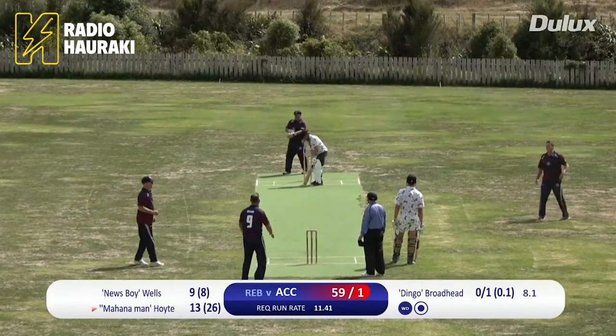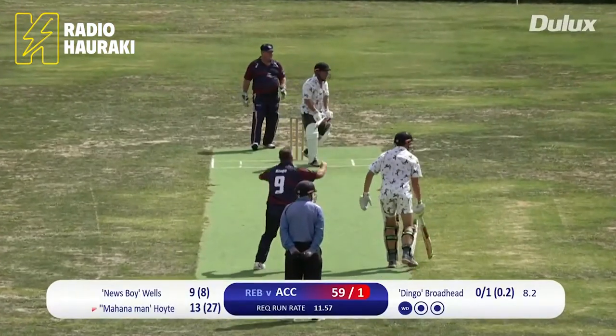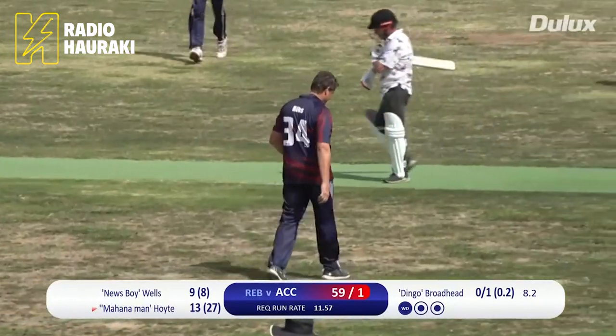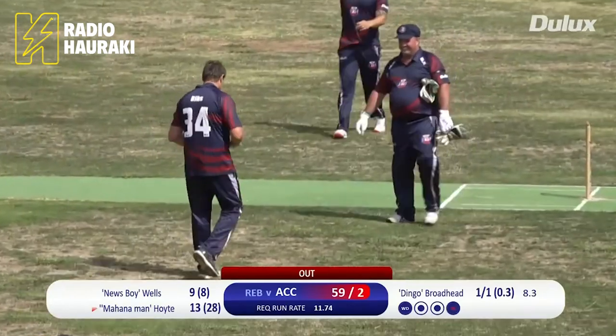Look at the crowd. They're waiting patiently for something to happen. That's there for the Mahana man — straight to mid-wicket, and Ribsy takes the catch. You can see he's given everything, all his might. He's just too weak. In the end, he ended up 13 off 28 deliveries.